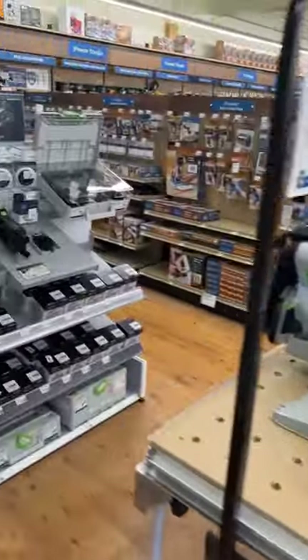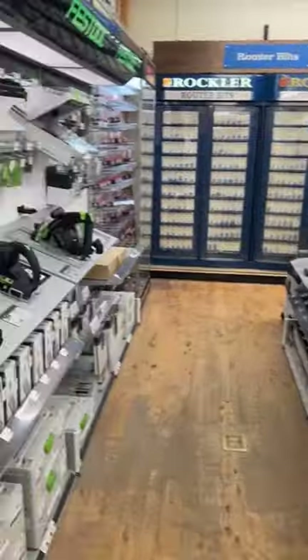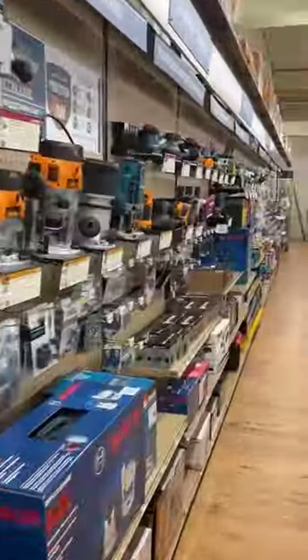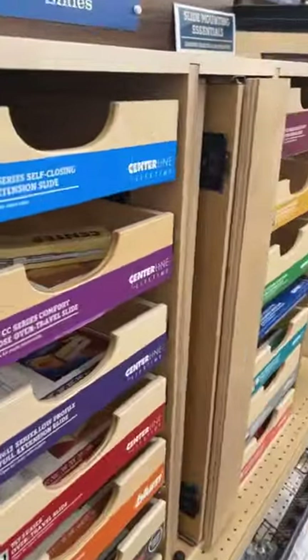My friends from Rockler said, hey, come and check it out, see what you think. I've always shopped online, or I've gone through the magazine as well, and I just have never been in one before, and I am absolutely blown away.